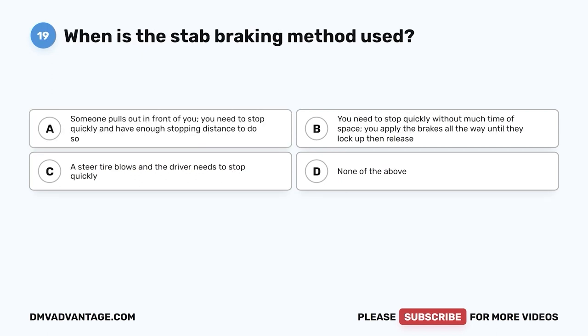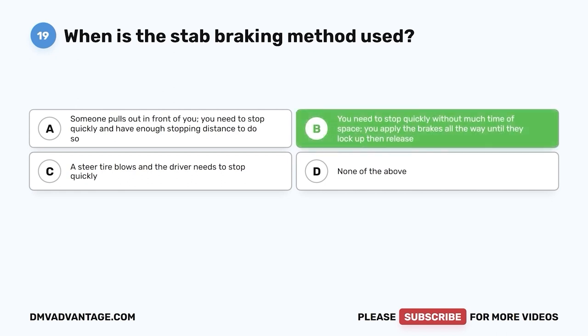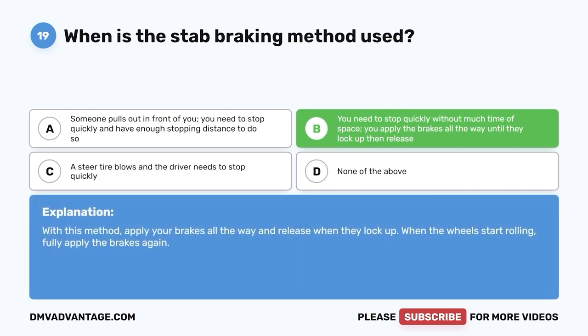Question nineteen: When is the stab braking method used? A, someone pulls out in front of you and you need to stop quickly with enough stopping distance; B, you need to stop quickly without much time or space — you apply the brakes all the way until they lock up, then release; C, a steer tire blows and the driver needs to stop quickly; D, none of the above. The correct answer is B. With this method, apply your brakes all the way and release when they lock up. When the wheels start rolling, fully apply the brakes again.